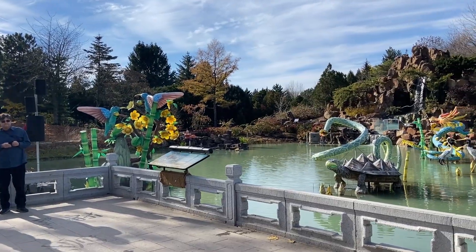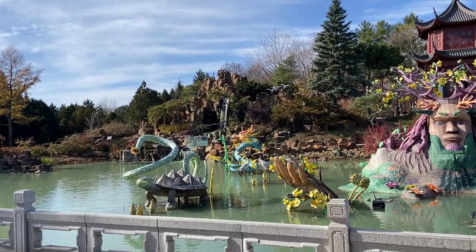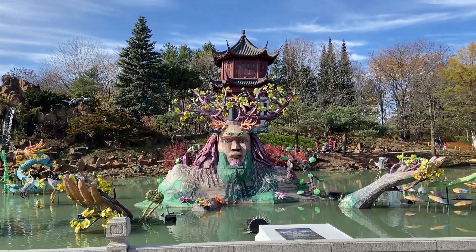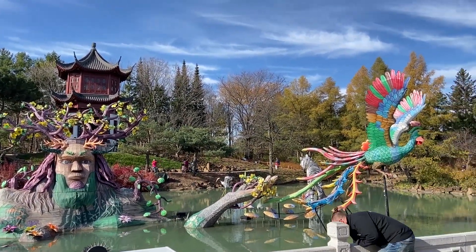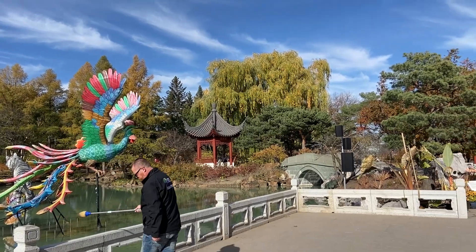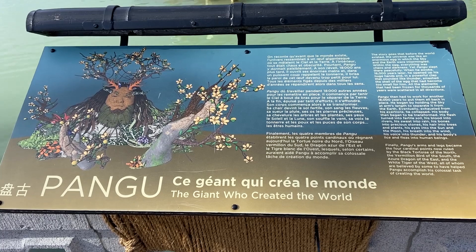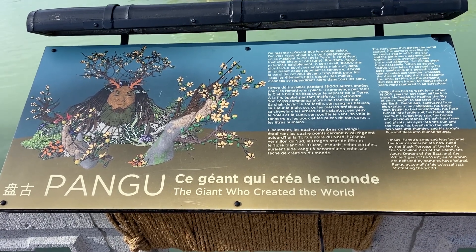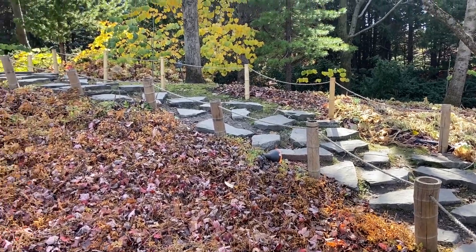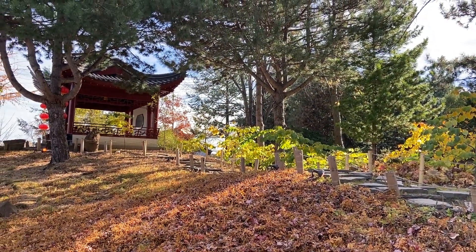The Dream Lake of the Chinese Garden is a small lake that is 60 meters by 40 meters, or 197 by 131 feet, with bridges crossing all over it. More than 3,000 tons of orange-brown stones were needed to build the 9-meter, or 29-feet tall hill at Dream Lake Garden.